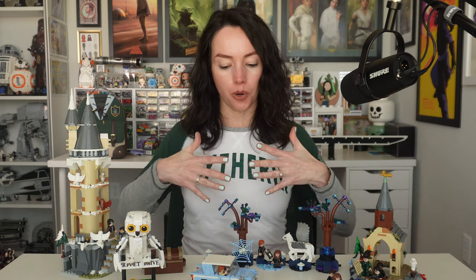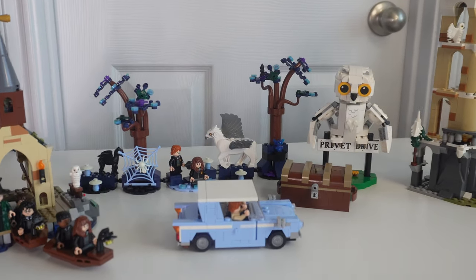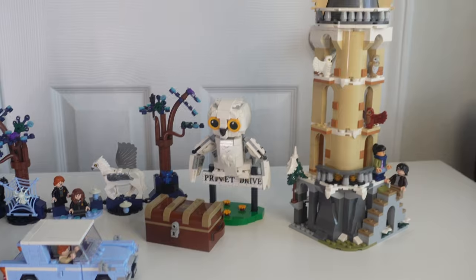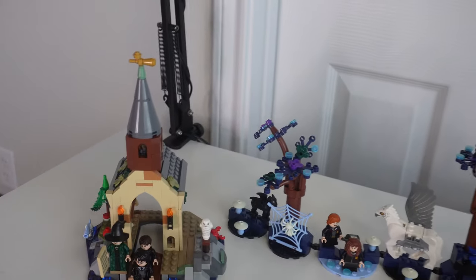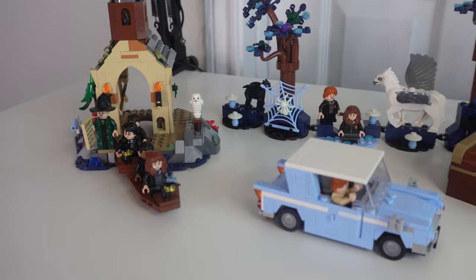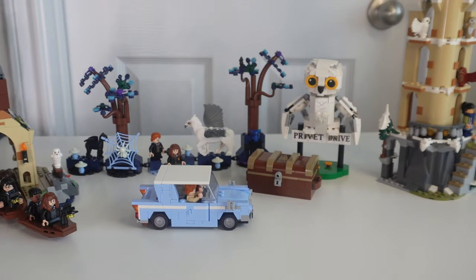There you have it — five Lego sets, roughly $148 USD total. Seeing all of these in front of me, I don't know exactly that I would say this is $150 of Lego. As far as the two smaller sets go — Privet Drive Hedwig and the Flying Ford Anglia — I definitely recommend those, even though Privet Drive Hedwig at $20 feels like it should be $15. But the other three — the Boathouse, the Forbidden Forest Magical Creatures, and the Owlery — I just don't think they passed the price vibe check.